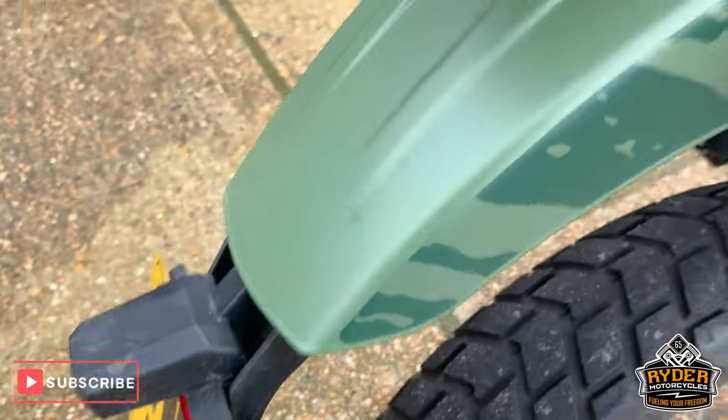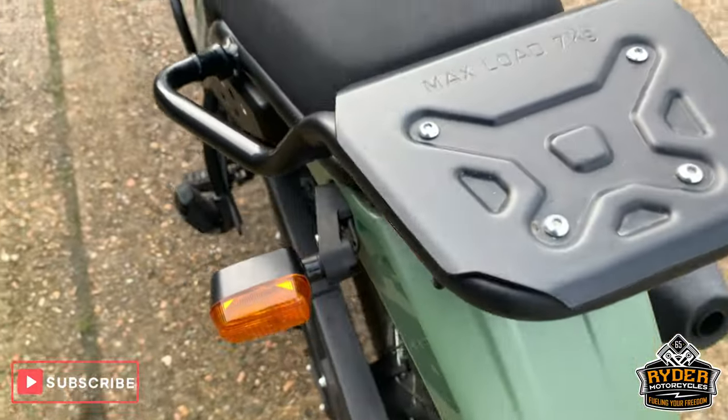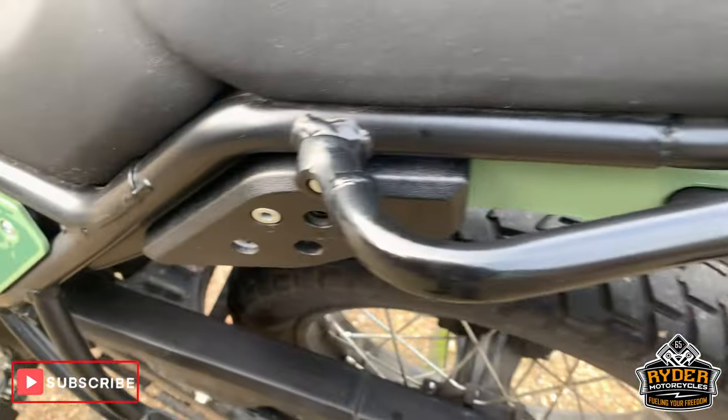Good paintwork along the rear there in the matte green. Got a little plate there to put a little bit of luggage on.